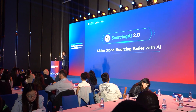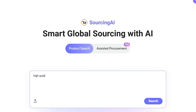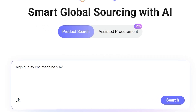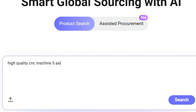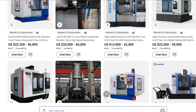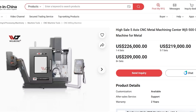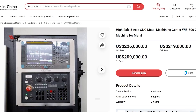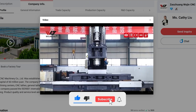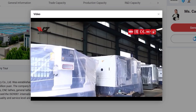To sum it all up, AI is transforming global sourcing, and MadeinChina.com's Sourcing AI 2.0 is leading that shift. It guides you from the moment you start searching all the way to making an informed purchasing decision. If you want to try it for yourself, check the link in the description and in the comments — it's free to use for now, so it's a great time to explore it. Thanks for watching! If you found this video helpful, make sure to like, subscribe, and let me know what other tools or sourcing topics you want me to cover next. See you in the next video.